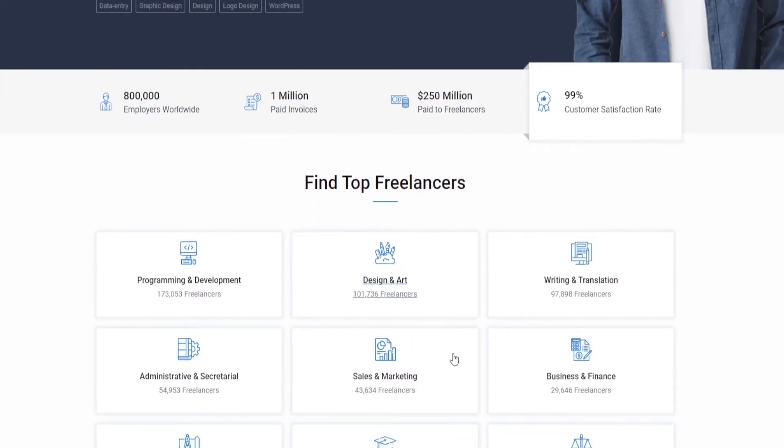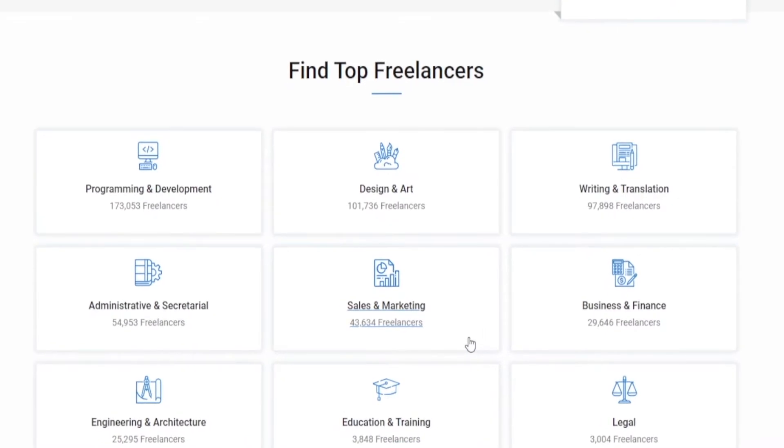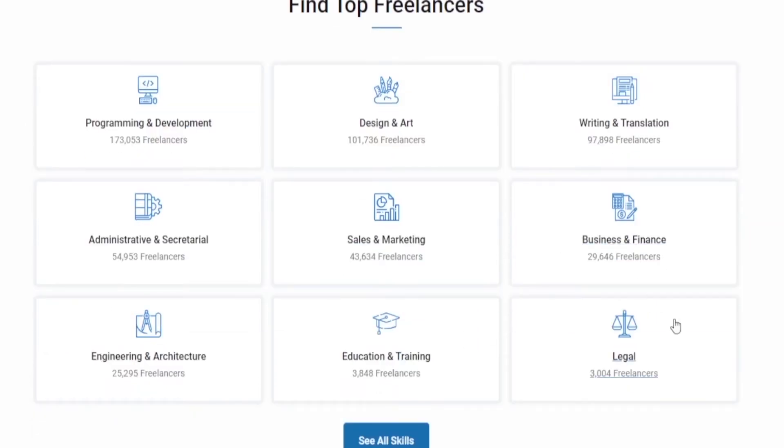Below that we can see all the categories they offer: programming and development, design and art, writing and translation, administrative and secretarial services, sales and marketing, business and finance, and also legal. All in all, they offer every single service that a person could possibly need.